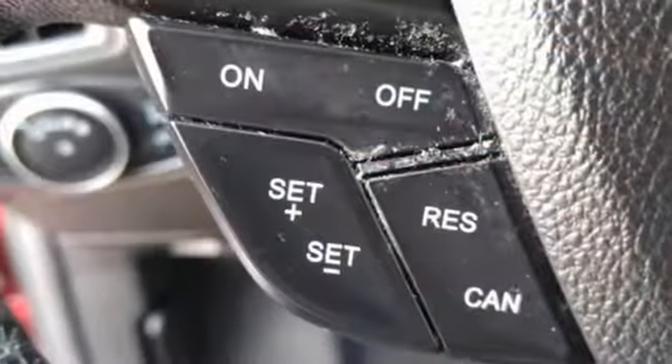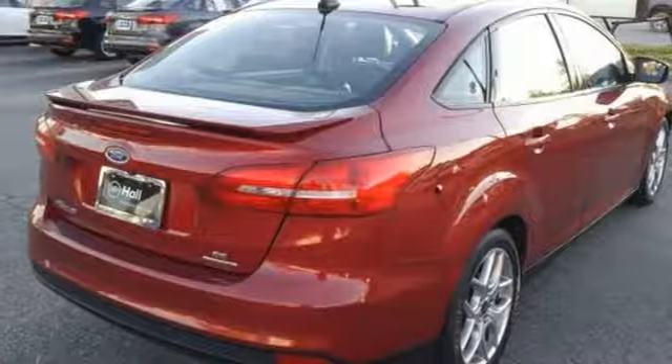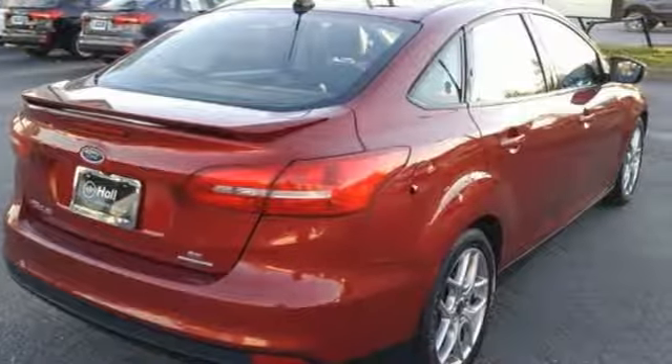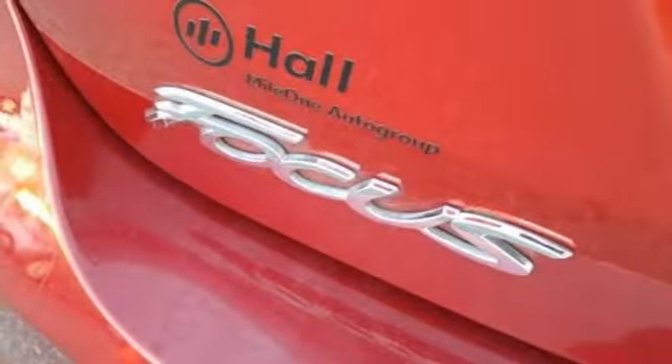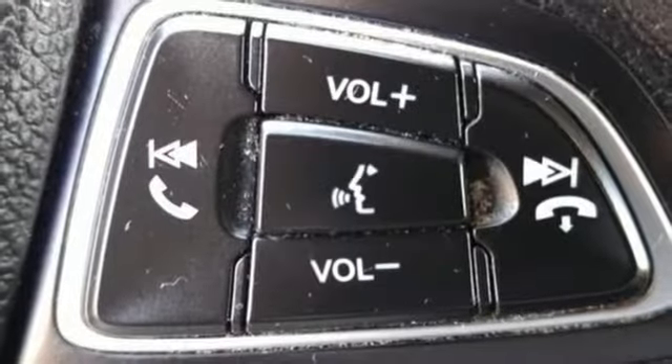Auto shift manual transmission, gas pressurized shocks, active grille shutters, voice activation, wireless phone connectivity, manual telescoping steering column, external memory control, manual tilting steering column, power windows, and inline four-cylinder engine.